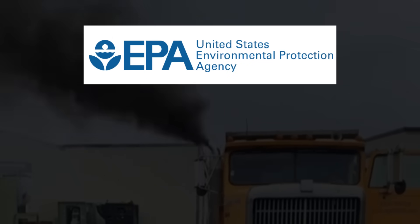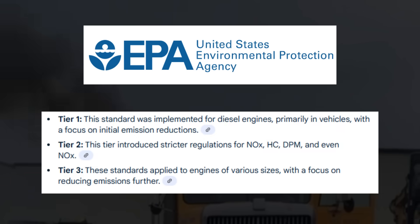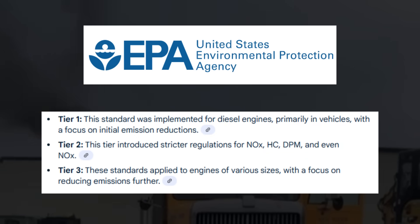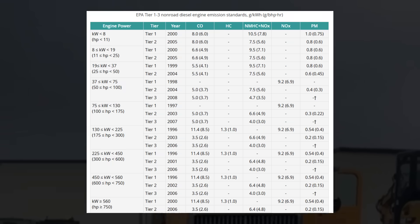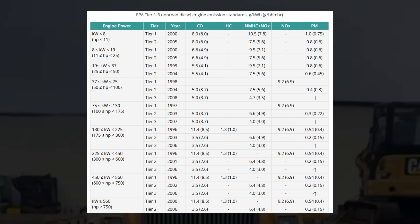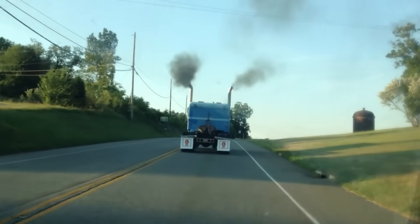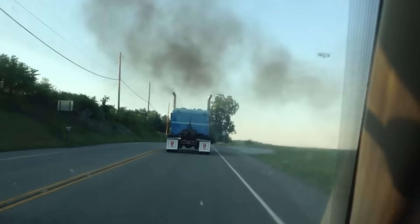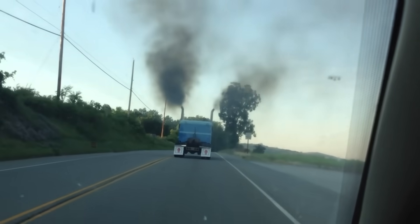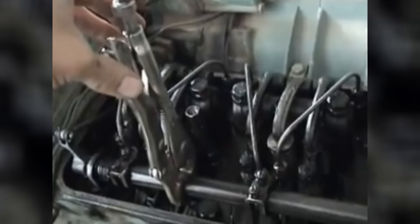Starting in the late 1990s and early 2000s, the EPA began phasing in Tier 1, Tier 2, and Tier 3 emission standards for off-road diesel engines. These rules aimed to cut nitrogen oxide and particulate matter to levels that older two-strokes couldn't match. Both engines were inherently dirty. Their mechanical injectors, lack of exhaust treatment, and high oil consumption meant they smoked, they leaked, and they wouldn't pass any modern emissions test. Fleet managers faced a choice: retrofit or replace.